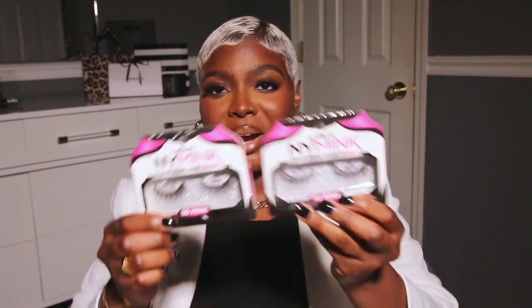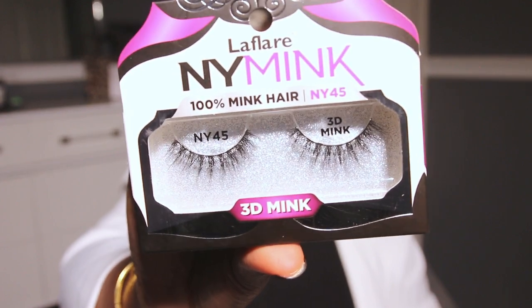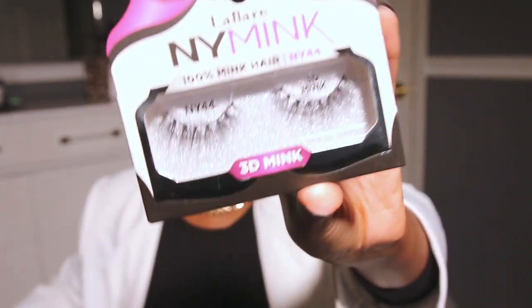Y'all always ask me what lashes I'm wearing, and nine times out of ten it's going to be this brand. I get these from my local beauty supply store — not Sally's, I'm talking about the ones in the random little plazas. La Flair NY Mink 100% Mink Hair. A couple of my favorite styles are 45 and 44. And today I'm actually wearing 49, which is the lash I go for when I want a little bit more drama. If the lash looks a little weird, just disregard it — I actually took it off because I thought I was going to sleep, but then decided I could still record another video.